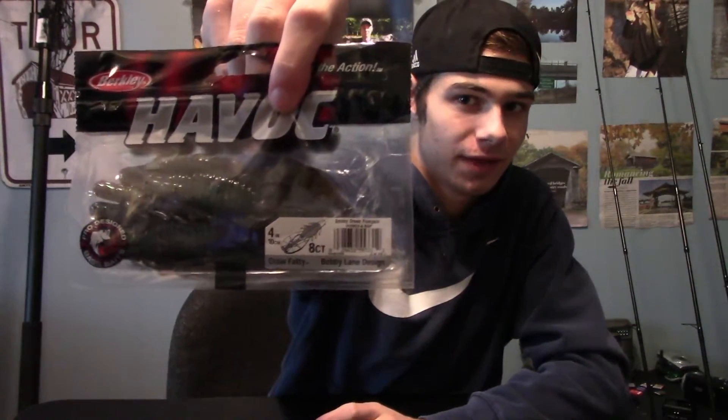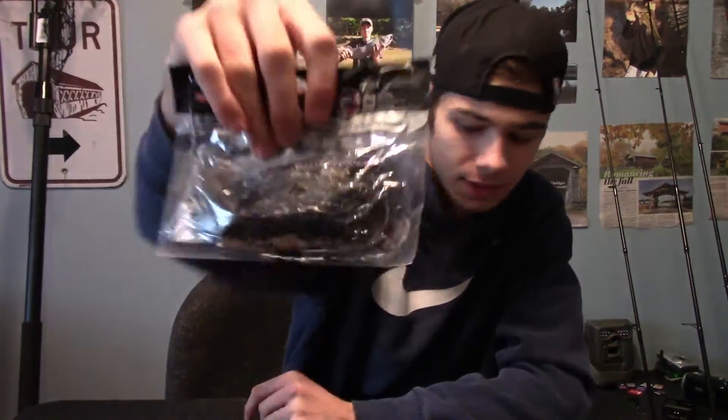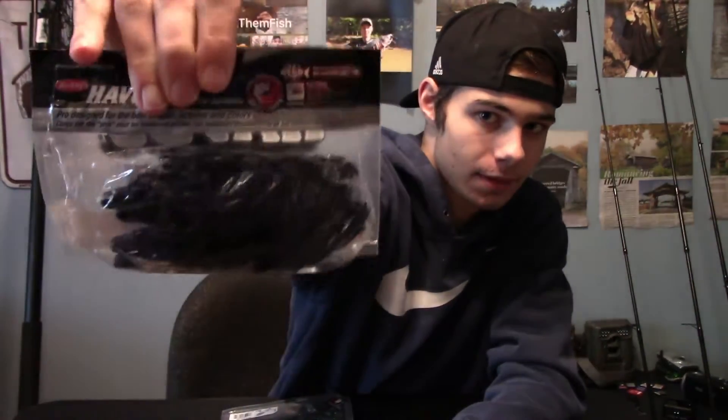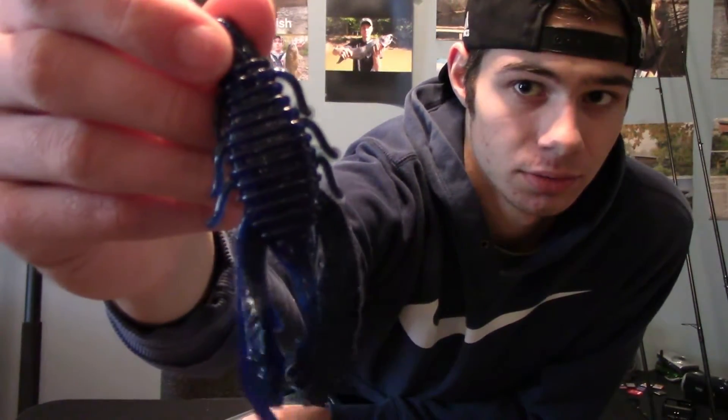The Berkeley Havoc were a dollar — like a dollar five — so I got two packs of Craw Fatties: one in smoky green pumpkin and one in black blue silver fleck. These are really good for Texas rigging, dragging along the bottom of the lake. The darker blue is a good jig trailer and you can punch it through mats and grass. You can't beat a dollar five for a pack of baits.